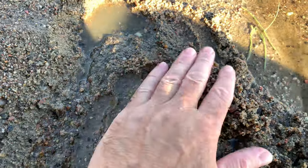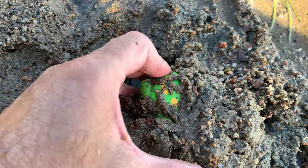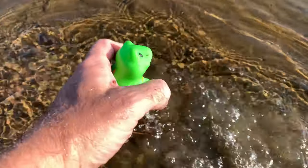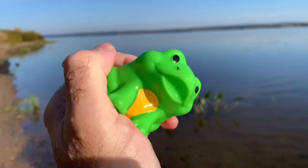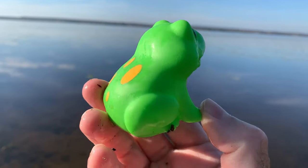Frog. Some frogs are poisonous, mainly to protect themselves from predators. Their bright colors often serve as a warning to potential predators.